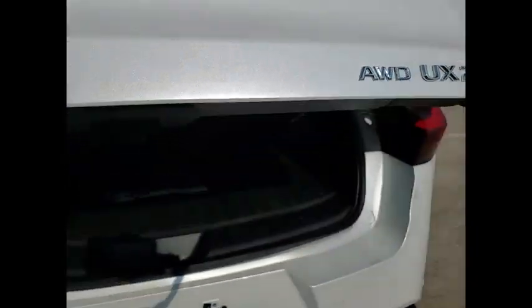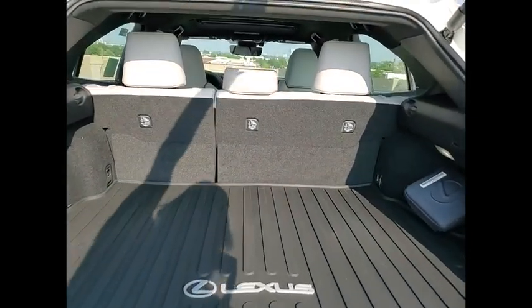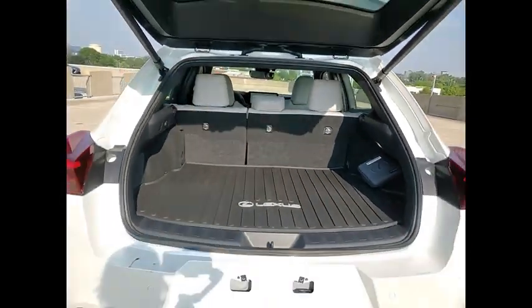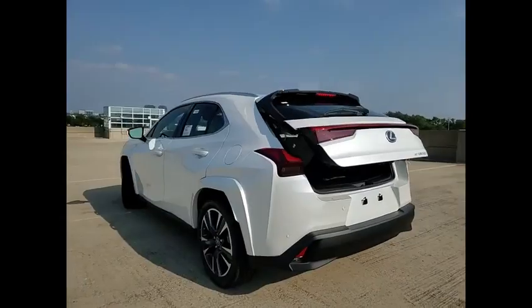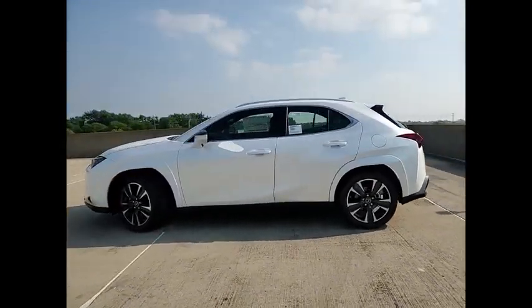Power windows with safety reverse, emergency braking preparation, remote engine start, traction control, stability control, starter type, motor generator, power brakes, braking assist, regenerative braking system, rear view camera.